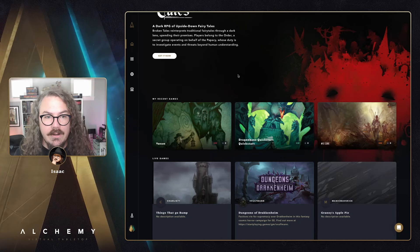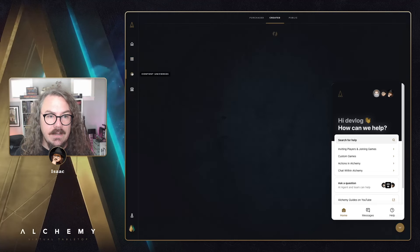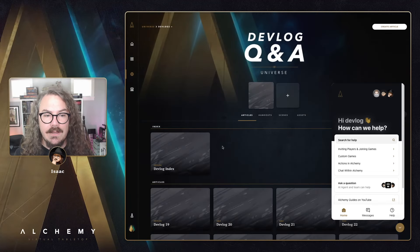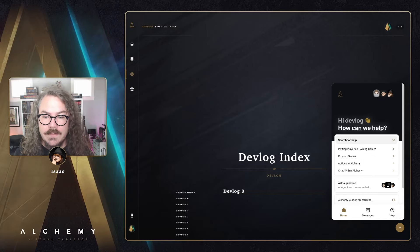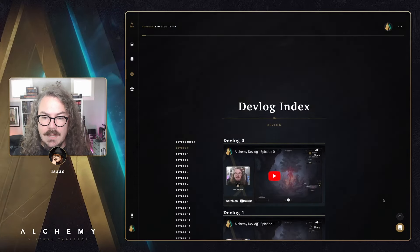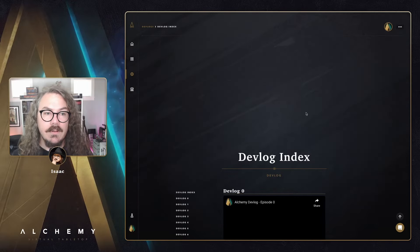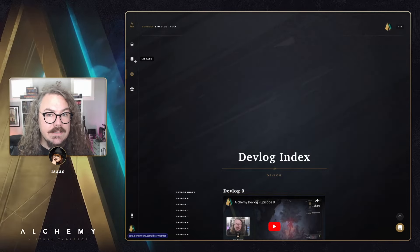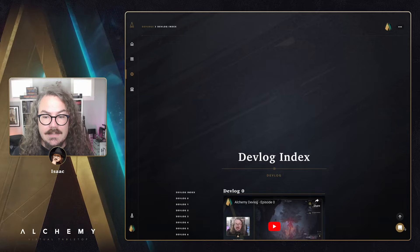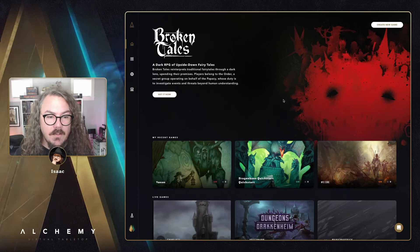As I said, the widget follows you throughout the app — whether you're in your library, your universes, or a specific article, it's always right there. We've moved anything it might be in the way of out of the way, like the scroll to top button. We've mostly taken care of conflicts, but if we missed something, let us know.